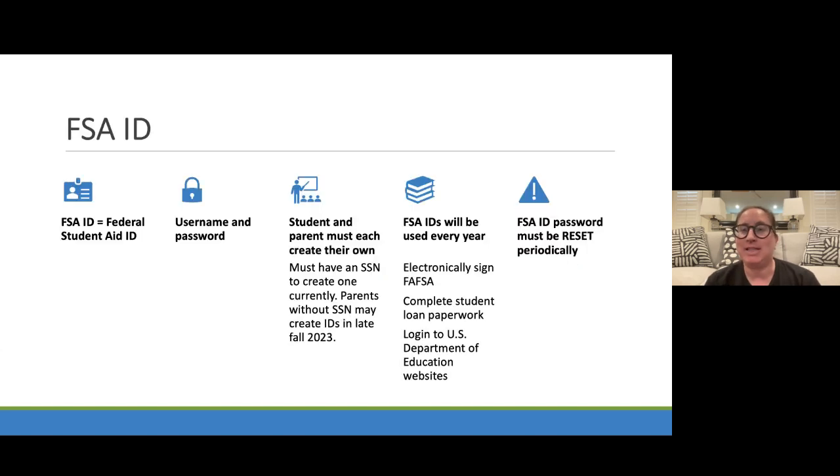The FSA ID is connected to your Social Security number. It is one account that you need for the next two to four to six years of your education. Please write it down and hold it in a secure place. Your username and password will be created and matched with the Social Security Administration and various other government agencies to determine that you are a perfect match. It is used every year for renewing your FAFSA, and it is a permanent document connected to your Social Security number.